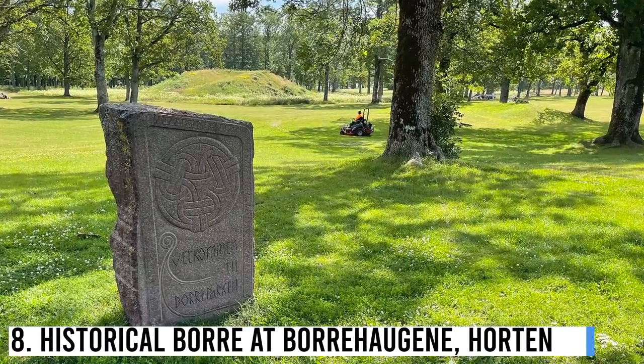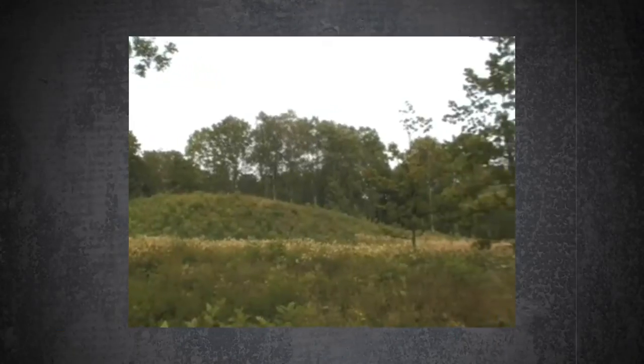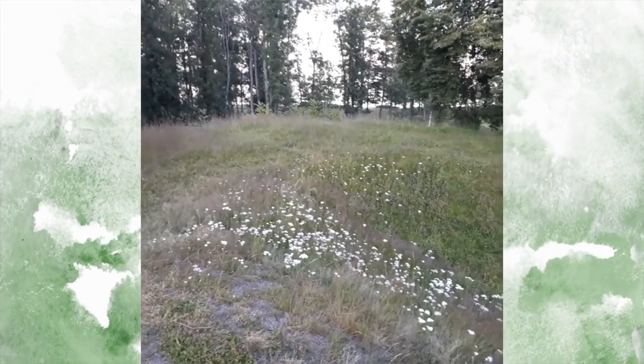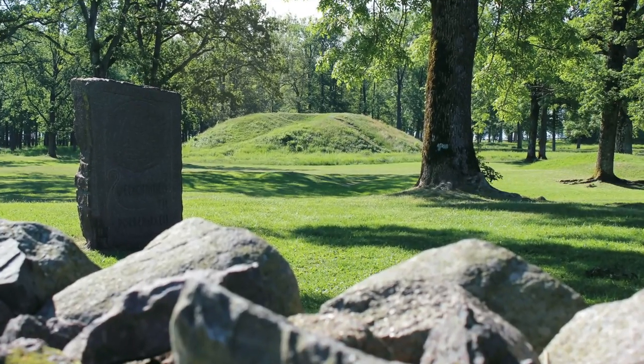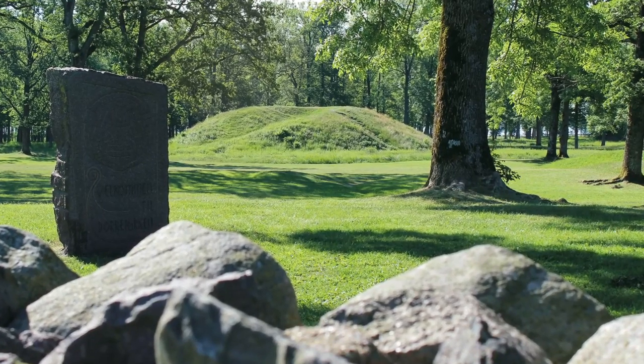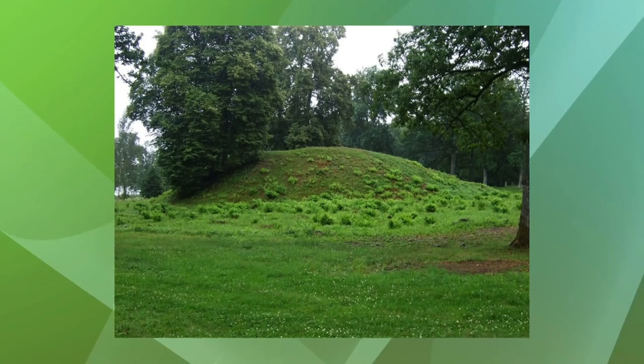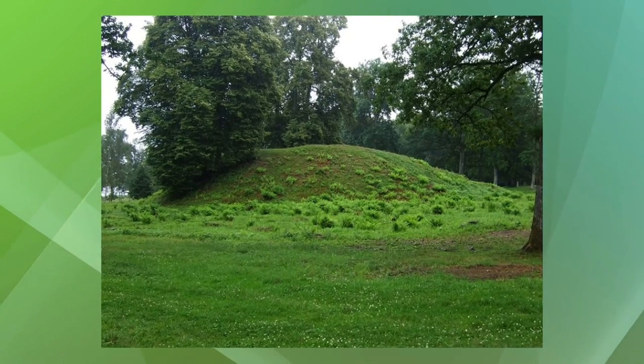Number 8: Historical Borre at Borrehaugen, Horten. This is the largest Viking graveyard in Scandinavia, with significant discoveries from ancient times. The Midgard Center has information on the barrows and graves. Local folklore tells that early in the mornings, you can hear the elves play on the Fiddler's Mound on the Vicarage Field.